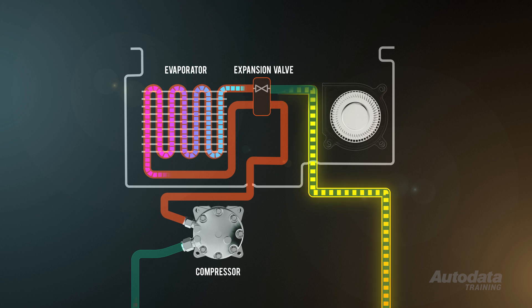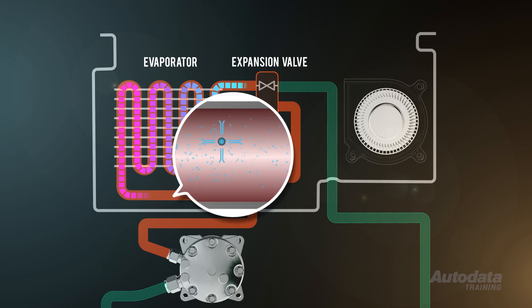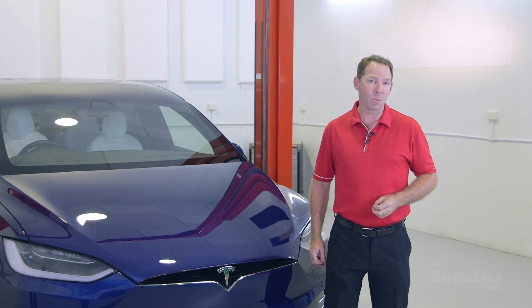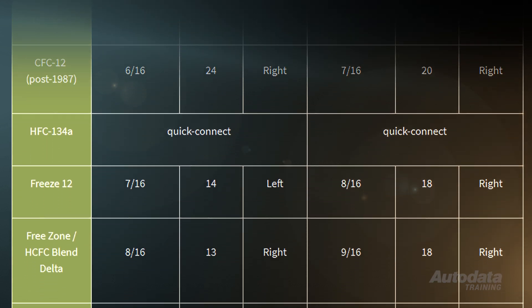Another benefit of the iHX is that when vapour normally exits the evaporator, it contains tiny droplets of liquid. Although not enough to damage the compressor, it does reduce efficiency. By absorbing heat energy from the inner flow of hot liquid refrigerant, any droplets get one more chance to evaporate before they get to the compressor. This reduces the crankshaft torque or the battery energy required to operate the compressor, which results in lower emissions and improved fuel economy.